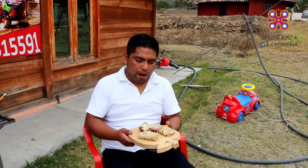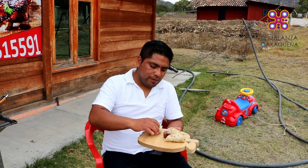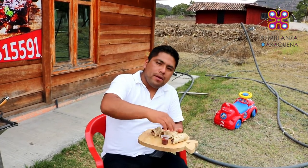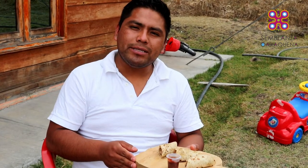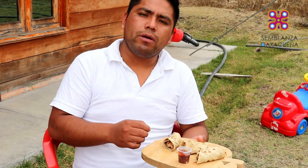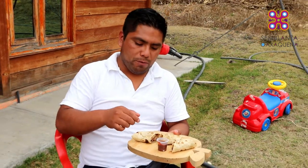Pues bien amigos, ya estamos aquí con Roberto, quien va a probar los tacos árabes. Cabe mencionar que él tampoco nunca ha probado la comida árabe anteriormente. Ciertamente es la primera vez en su vida. Tenemos la carne árabe; la tortilla es de harina, hecha aquí en la región en un lugar que se llama Yutecoso. Igual una salsa árabe de chipotle. Vamos a pasar a probar, primero sin salsa y ahorita le ponemos salsa.